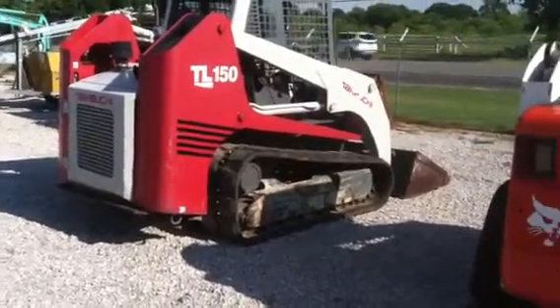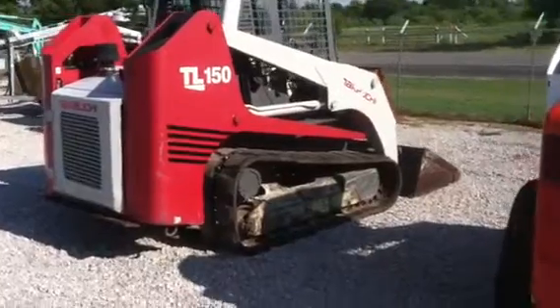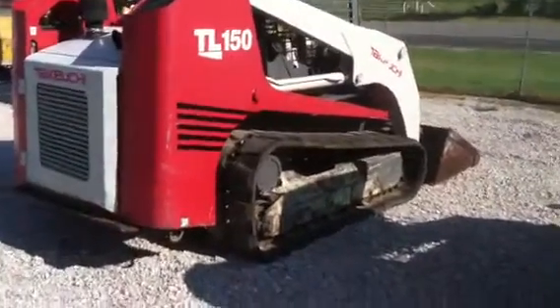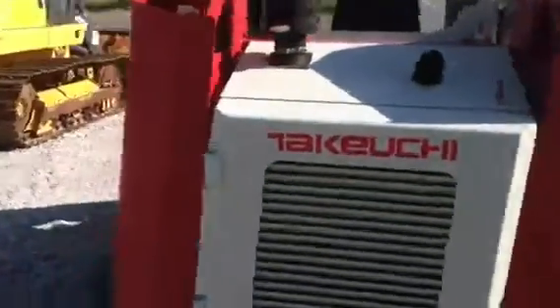This is Bobby Miles from Texas Skid Steer showing you a Takeuchi TL-150 that we have for sale. Multi-terrain loader, rubber track skid steer. It's a nice, clean machine.